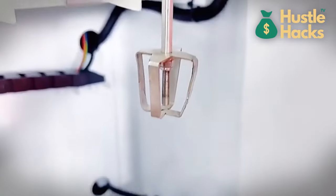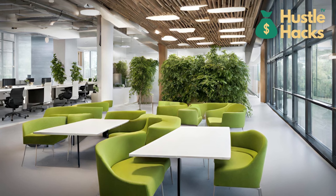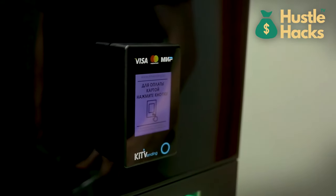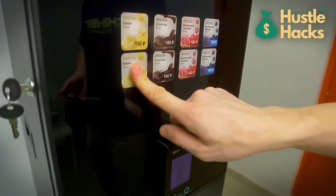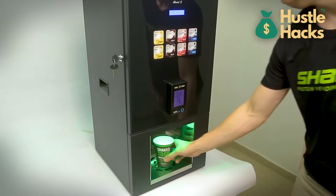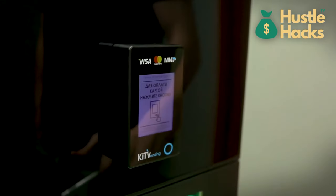This vending machine could be a perfect fit for gyms, fitness centers, or health-conscious office buildings. By offering a convenient and nutritious post-workout or on-the-go option, you can tap into the health and wellness market. To make your protein shake vending business a success, it's essential to source high-quality protein powders and fresh ingredients. Promote the benefits of your shakes, such as muscle recovery and energy enhancement, to attract a loyal customer base.